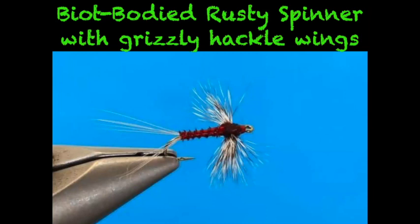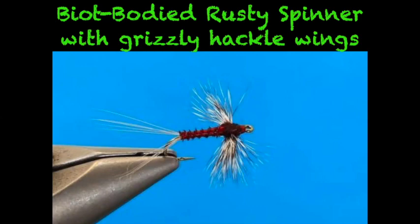For spinners on dark mayflies, go rusty — a grizzly-hackled turkey-biot spinner. For those of you who tie: I prefer turkey biots over quills because quills need to be soaked for 10 to 15 minutes or they'll crack. With turkey biots you don't need that soaking process — you can just dip it in water or put it in your mouth. It won't crack on you, it gives you a beautiful segmented body, and a pack of turkey biots is three or four dollars. You get about 400 mayfly bodies — a great material for all mayfly bodies, not just spinners.